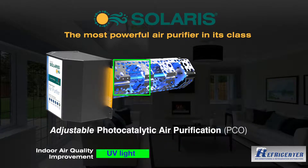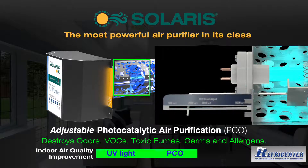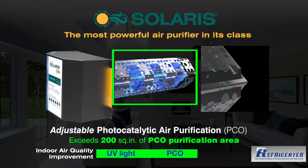Solaris photocatalyst purification destroys odors, VOCs, germs, and allergens, and is adjustable to fit your needs with an industry-leading oxidation capability due to its breakthrough amount of purification surface.